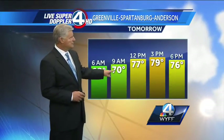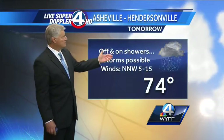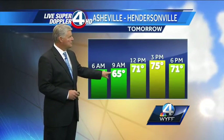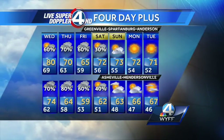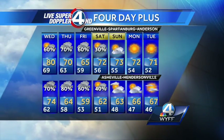High temperature tomorrow around 80 degrees. We'll start off at 70 and quickly warm up to the upper 70s by lunchtime. For the Asheville-Hendersonville area tomorrow, expect off and on showers and maybe some thunderstorms, with a high temperature of 74 degrees. We'll start off at 65 and warm up to 71 degrees by lunchtime. The four-day-plus outlook shows we're going to cool down, with northeast winds kicking in, which means more off and on rain Thursday and Friday, possibly lingering into Saturday morning.